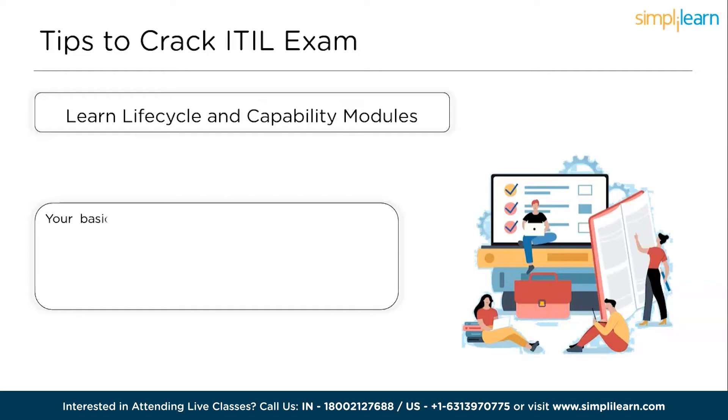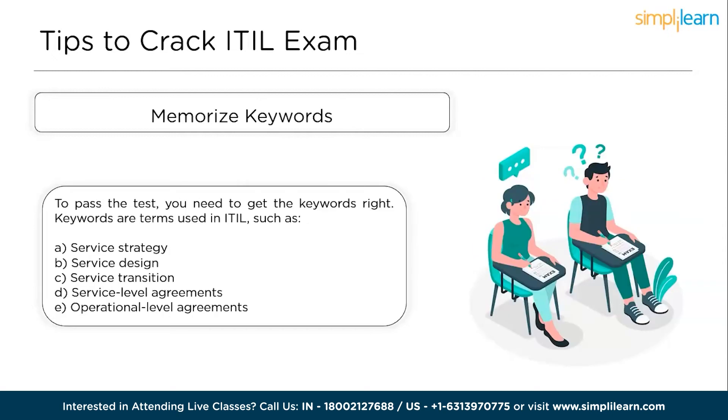Lastly, memorize your keywords. To pass the test, you need to get the keywords right. Keywords are terms used in ITIL such as service strategy, service design, service transition, service level agreements, and operation level agreements. In the ITIL framework, keywords like these link to other keywords. For example, customer value is linked to the service strategy module. Similarly, maintenance is linked to continuous service improvement, and so on. This will help you answer the questions correctly and at a quicker pace.